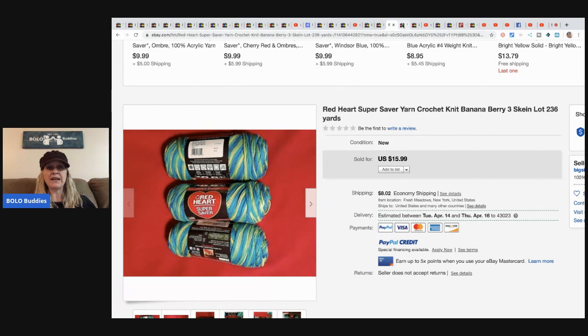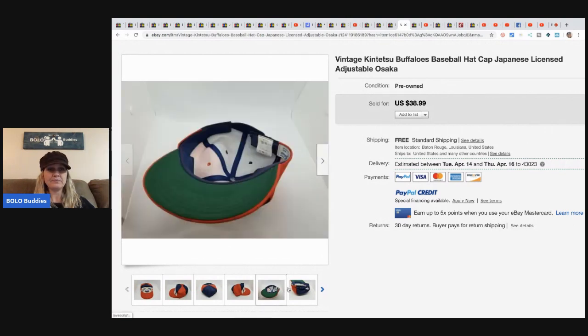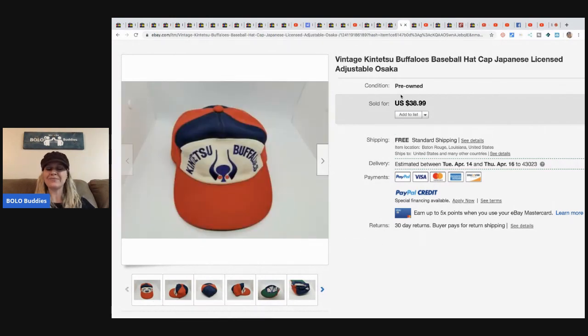He paid $40 for a lot of around 20 hats — about $2 each. This one hat sold for $38.99 — it's a vintage Kinetsu Buffalo's baseball hat, Japanese licensed adjustable. So vintage hat, $38.99 free shipping — he almost made his money back on this one item alone, with 19 hats still to go. Donna does quite a few hat auctions.